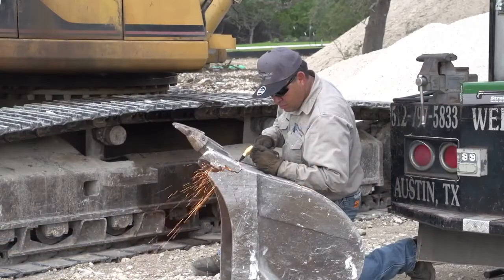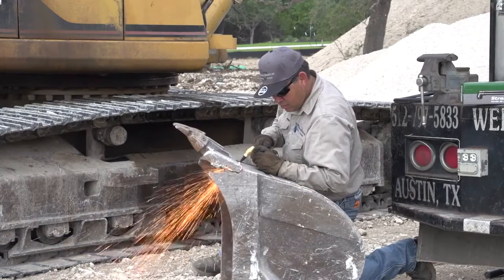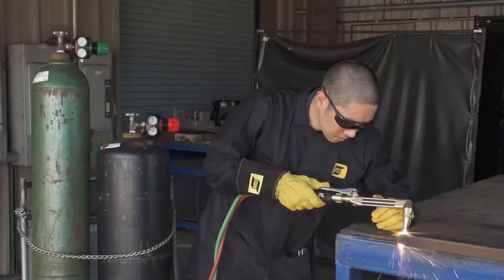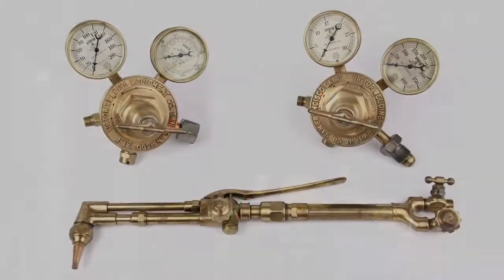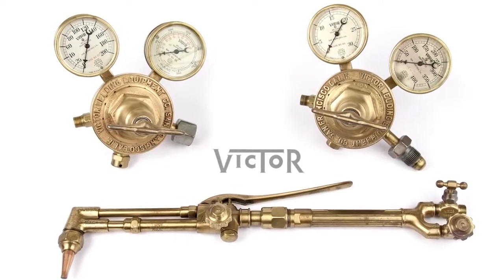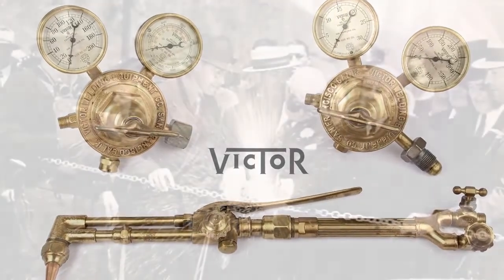When it comes to safety, durability, and performance, the Edge regulator is the most significant innovation in gas regulation since Victor introduced the modern regulator more than 100 years ago.